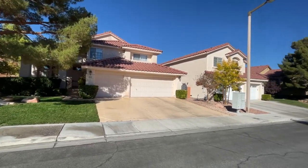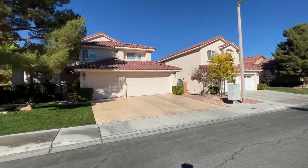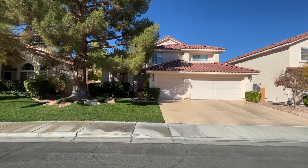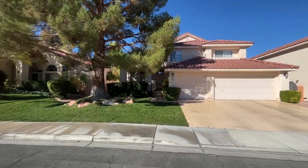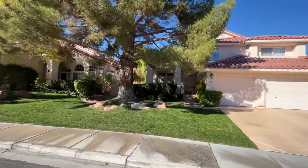I used to live in this village and my parents live in this community. This is actually a desirable community to live in — it's called Sedona, a subdivision, and they have beautiful walking trails.